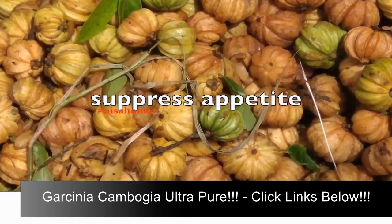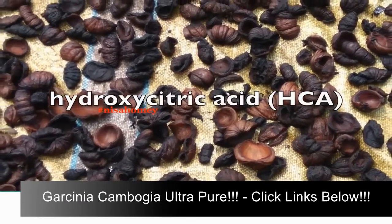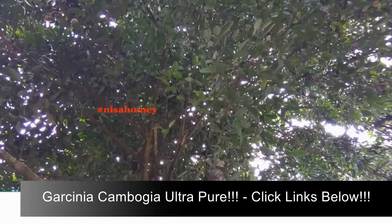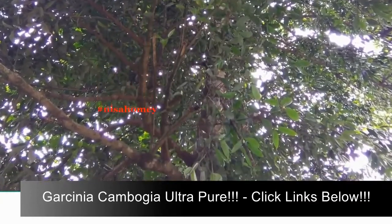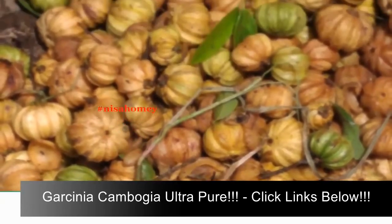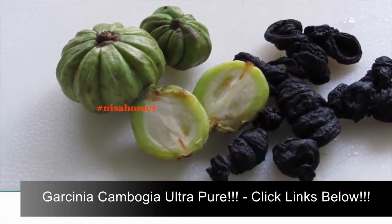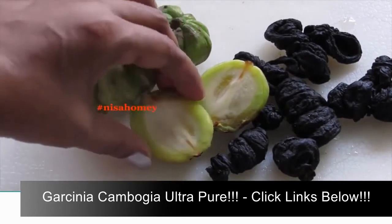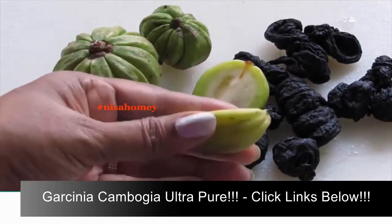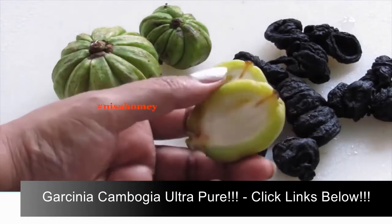The compound hydroxycitric acid, or HCA, in the fruit may block an enzyme which your body uses to make fat, and carbohydrates get diverted into energy production rather than accumulating as body fat. It is also believed that Garcinia cambogia can increase the levels of the neurotransmitter serotonin, which is also known as the happy hormone.